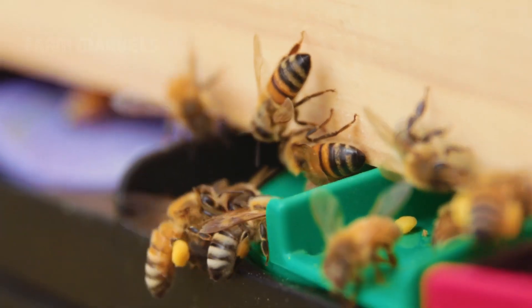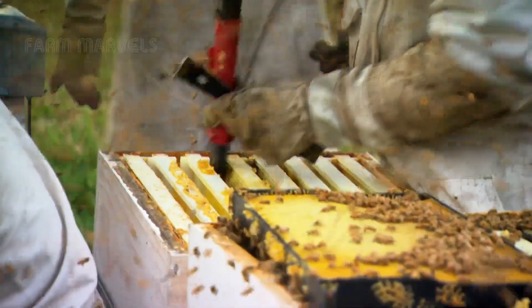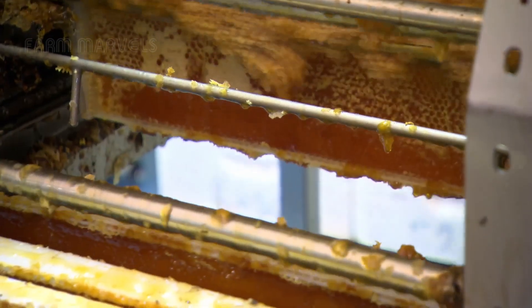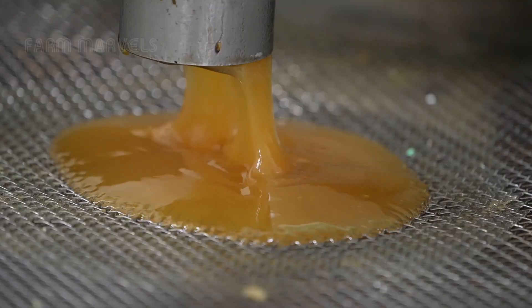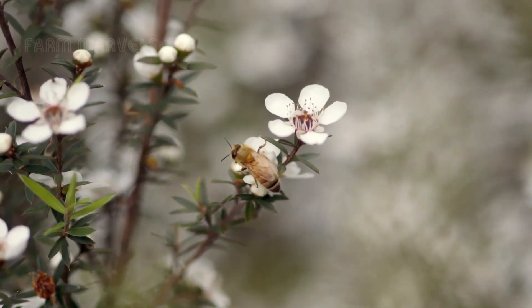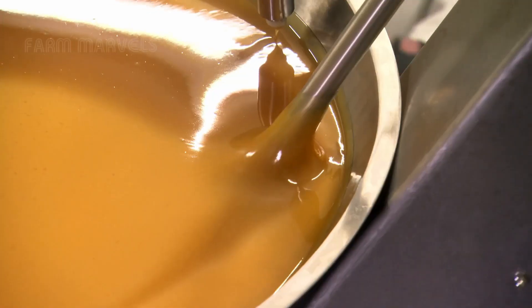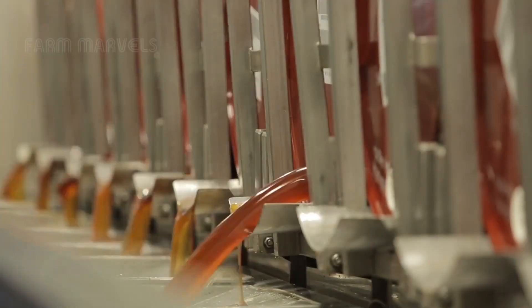In a world full of small but wondrous creatures, there exists a liquid that's cherished as nature's pure gift: honey. A single drop of honey is not just sweetness, but a treasure trove of nutrition, crafted through millions of hours of labor by tiny communities of industrious honeybees. But how do we produce millions of tons of honey every year?